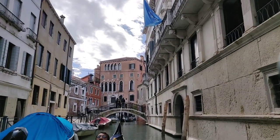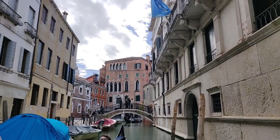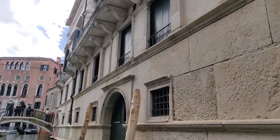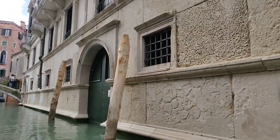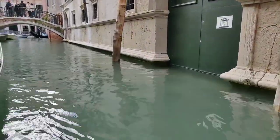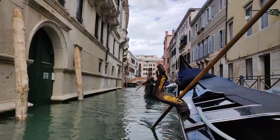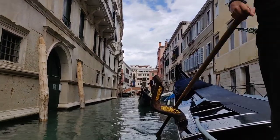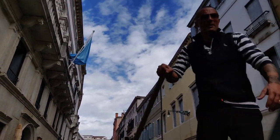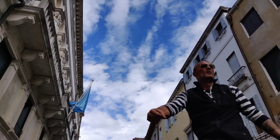Did you know that Venice is built on wood? How was the city built on such fluid foundations? Before Venice became what we know it is today, the area was a muddy, marshy lagoon with all the islands spread across its swampy plains. The early settlers installed wooden stakes or logs to line them and create a barrier.